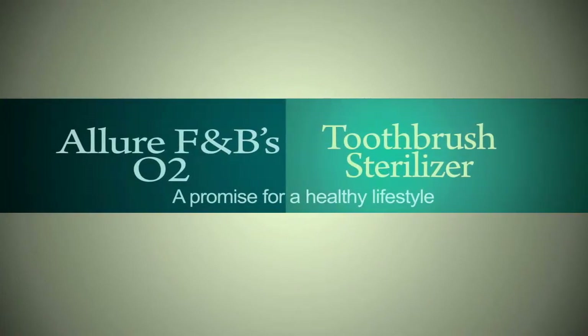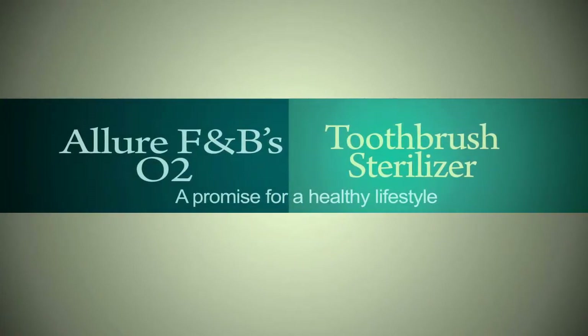A promise for a healthy lifestyle. Allure F&B's O2 Toothbrush Sterilizer.